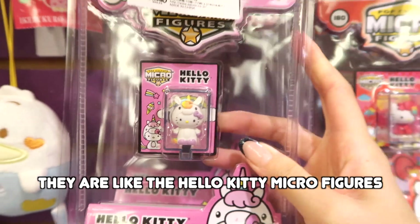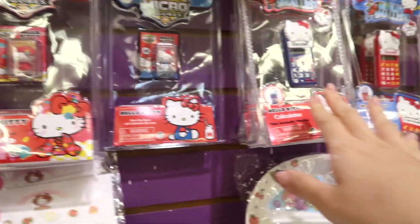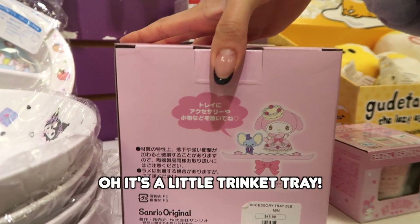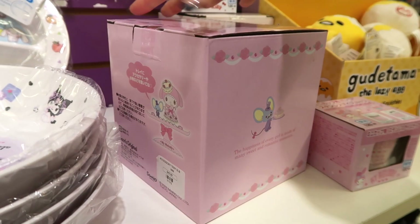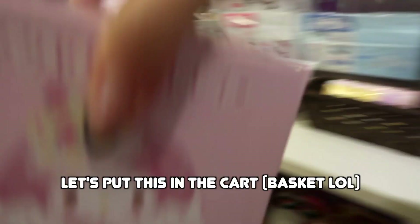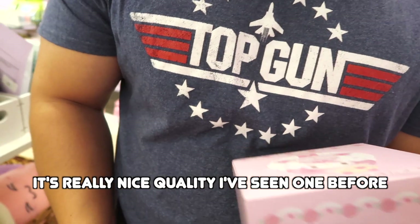These are new — they're like the Hello Kitty micro figures, or mini figures — world's smallest figures. And there's a little trinket tray. This is cute; I think we might need to get this one. Let's put this in the cart. It's really nice quality, I've seen one before.